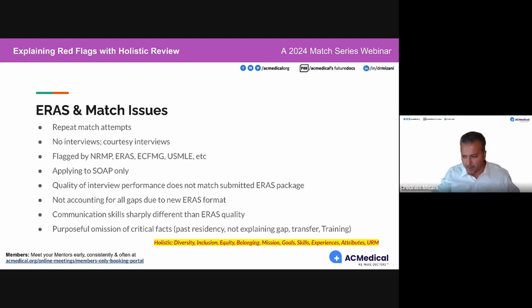It was a mess. Don't talk about international residency under the training section — don't put that in your ERAS application.